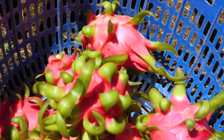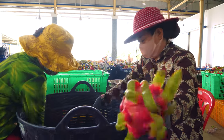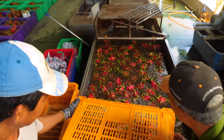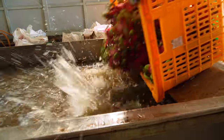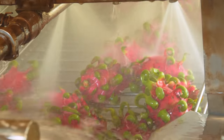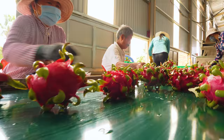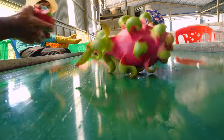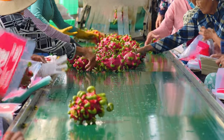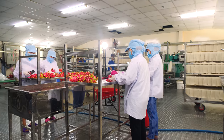All the fruit from this farm will soon be collected and shipped here. After the fruit arrives, it's sorted by size, species, and quality. Then it gets a warm bath. Dozens of staff work to package the dragon fruit before it ships out — some exported to China, some to markets, and some will end up in this factory.